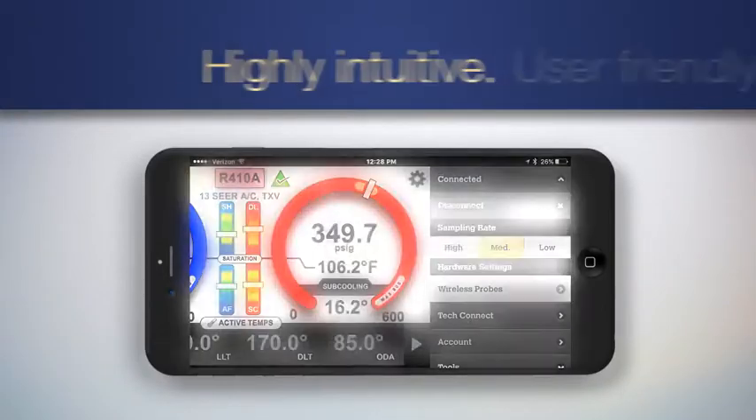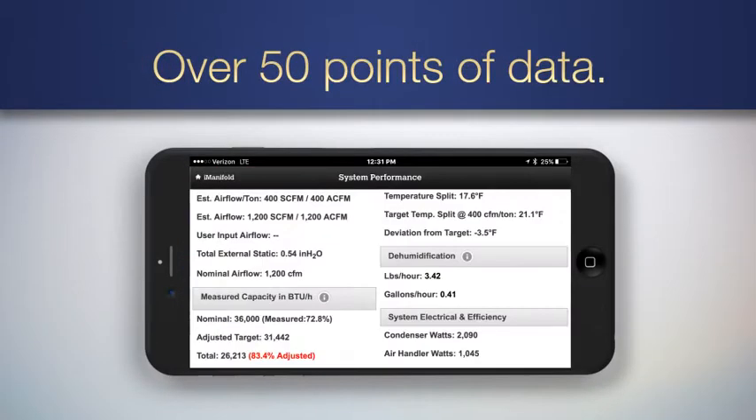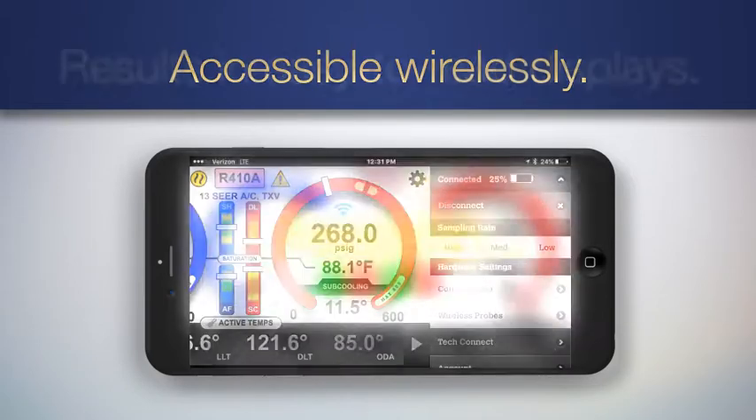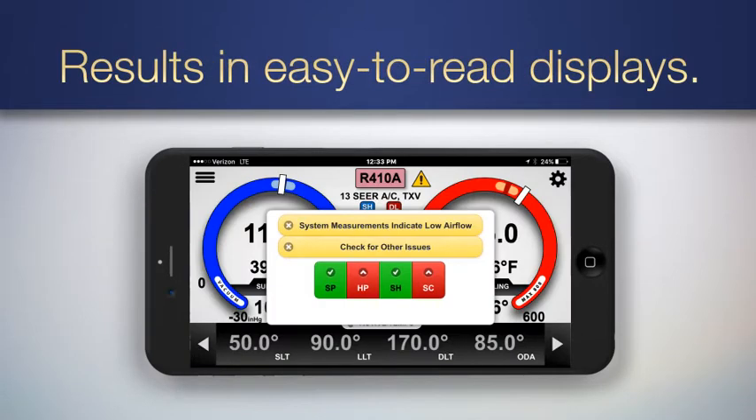It's highly intuitive and user-friendly, instantly pooling in over 50 points of calculation data, making it accessible wherever the service tech is located, and showing the results in easy-to-read displays.